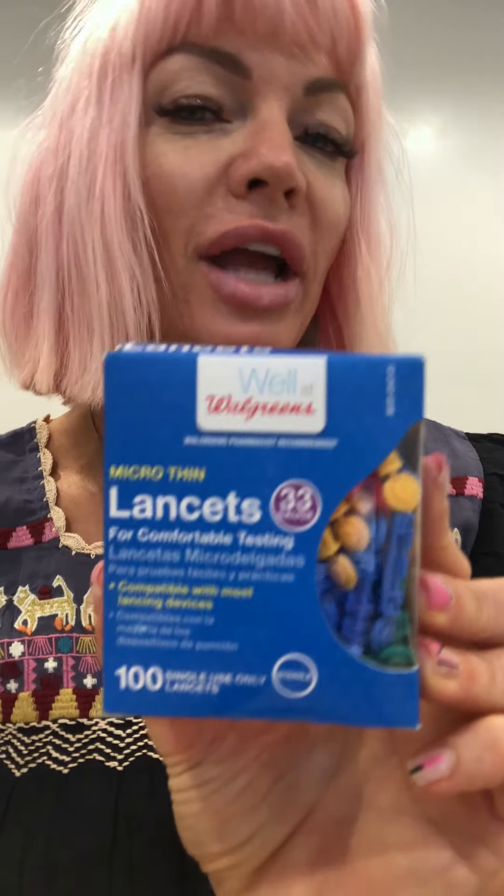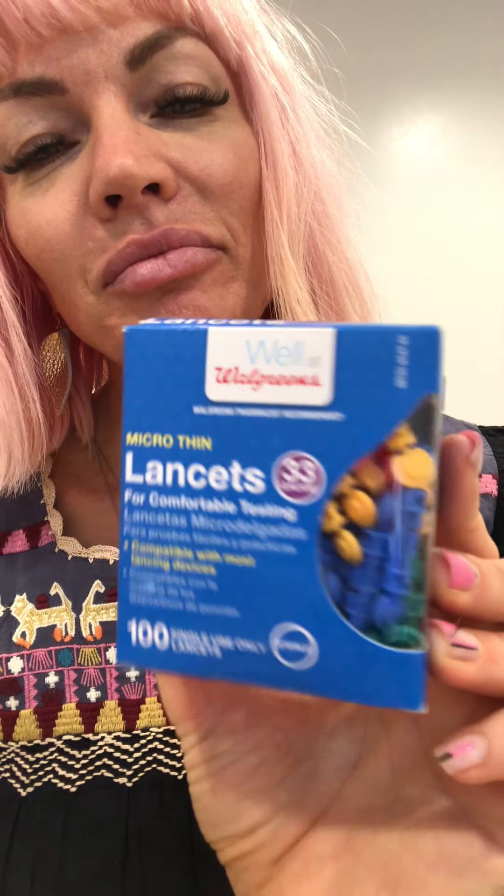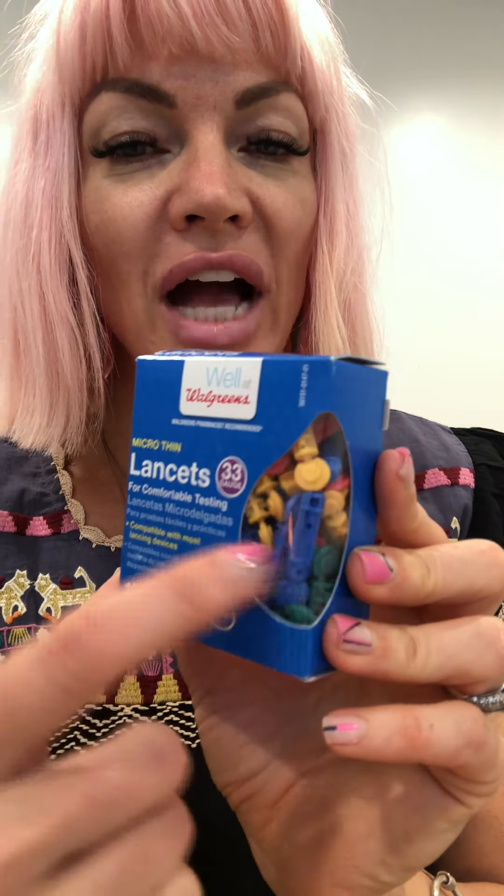So what I want you to do, first of all, is when you have a very stubborn pimple that you can't get, that needs to go, you're gonna go to Walgreens or Walmart and you're gonna pick up this — go ahead and screenshot it. Lancets — it's a box full of tiny little needles that are sanitary, that should only be used one time by one person and then you throw them away.